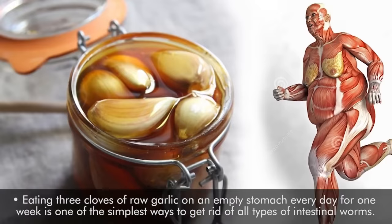Alternatively, you can boil 2 crushed garlic cloves in half a cup of milk and drink it on an empty stomach. Do this for about a week.